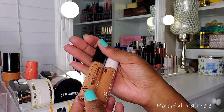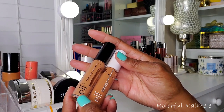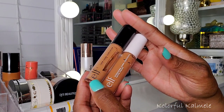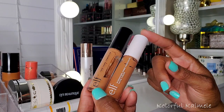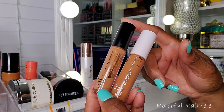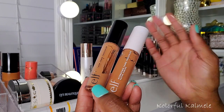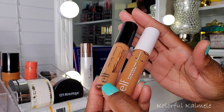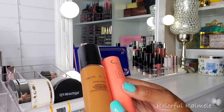I also pulled both of my e.l.f. concealers — the Camo concealer and the hydrating Camo concealer, both in Deep Cinnamon. I love both of these, but it's funny — the only one I really used was the hydrating one. I guess I just wanted more hydration. I really really like the e.l.f. hydrating concealer, but I do like both of them.